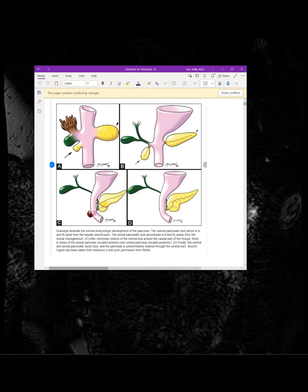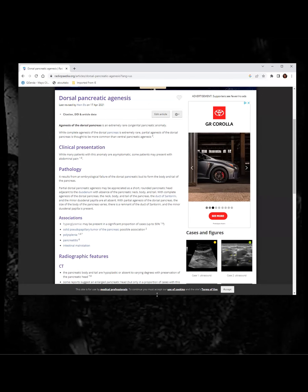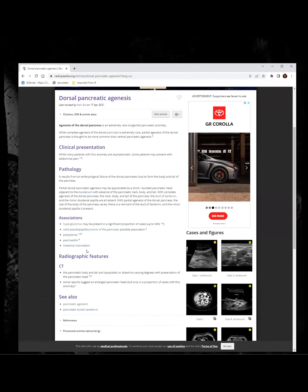Does it have clinical implications? Patients can get hyperglycemia — this patient did have diabetes. According to a Radiopaedia article, dorsal pancreatic agenesis is also associated with SPEN tumors, polysplenia, pancreatitis, and intestinal malrotations.